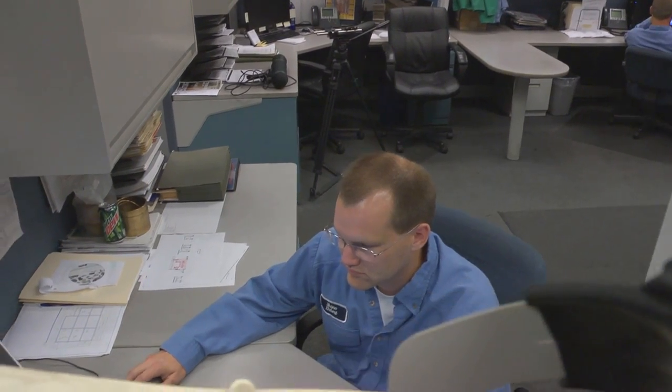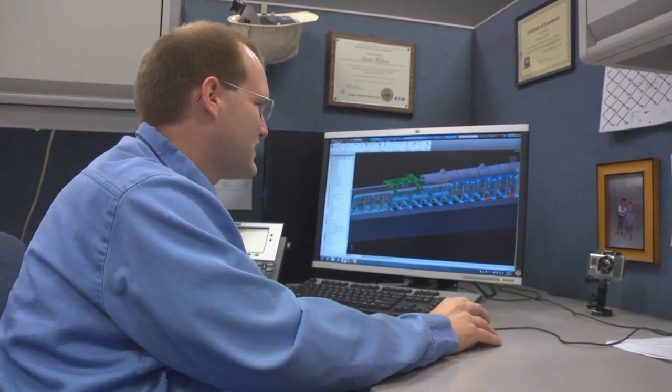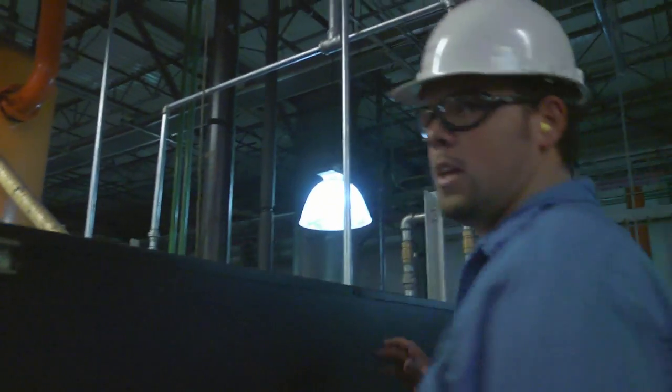If you have any opportunity to take the advanced credit classes, which account for your college credit in high school, you definitely want to do that. It can save you a lot of pain in college, and not only that, but it'll save you money too. In high school, I took every advanced level course I could get my hands on, whether that be math, chemistry, or physics.